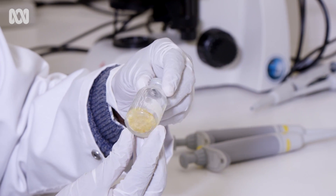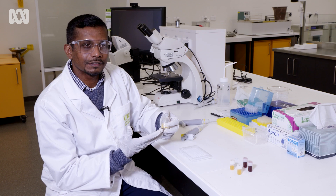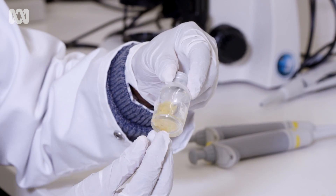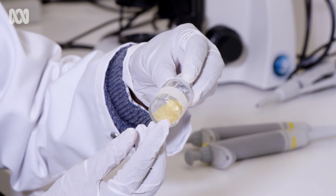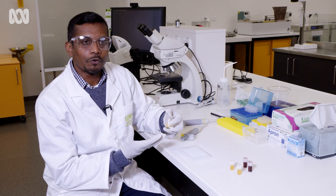This cobra venom from Sri Lankan cobra, one of the most dangerous venom in the world. We use this dried snake venom to do our laboratory research and experiment. If I dissolve this in 10 milliliters of saline, that is a lot of cobra venom.